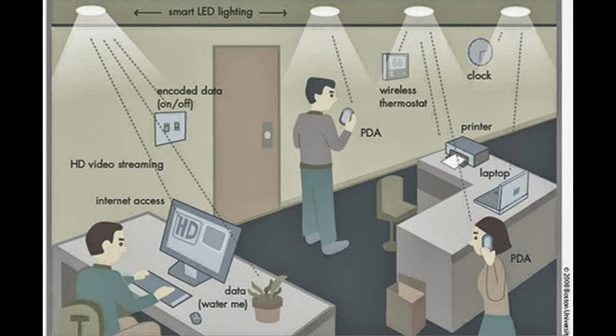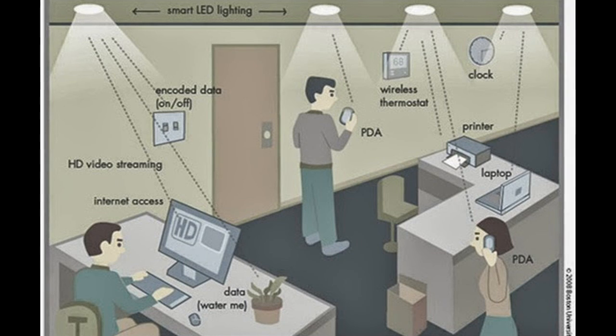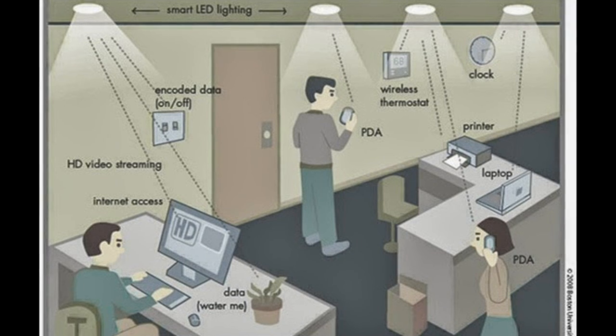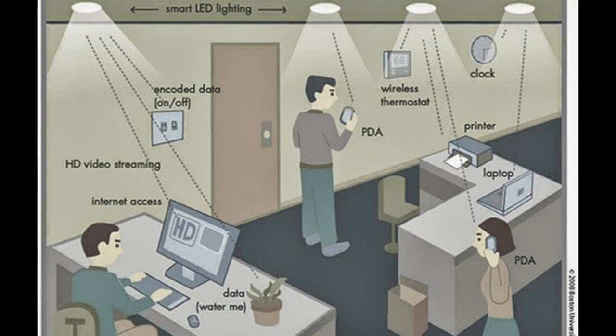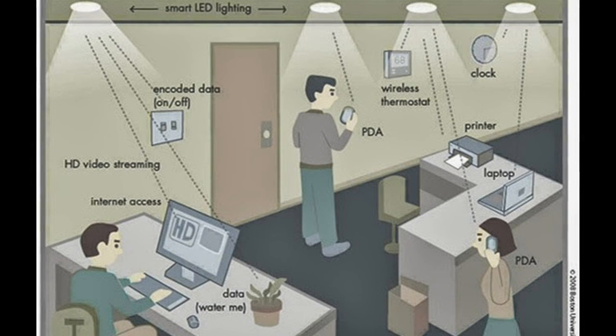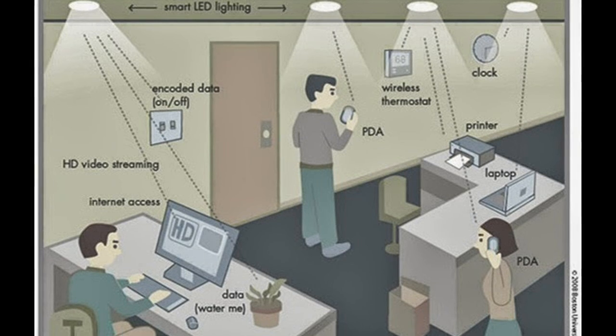The most significant advantage is the speed that the technology offers — researchers have achieved speeds of 224 Gbps in lab conditions. Because light cannot pass through walls, Li-Fi is a lot more secure, and this also means there is less interference between devices.